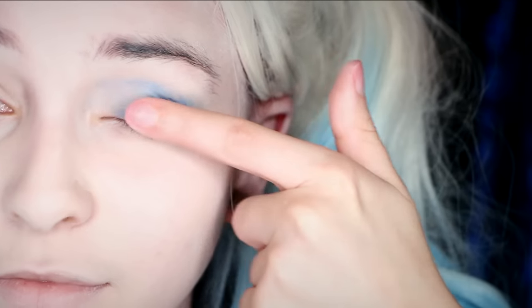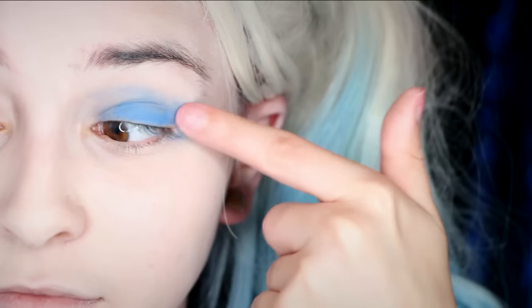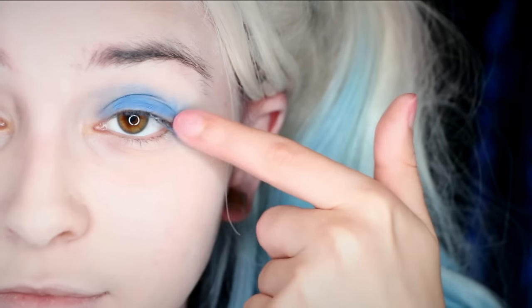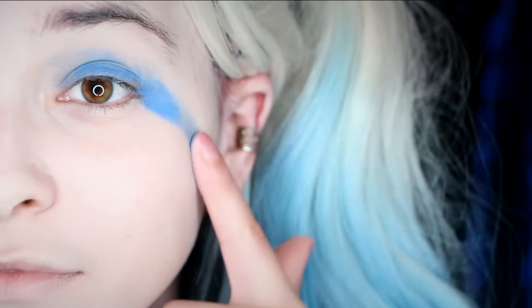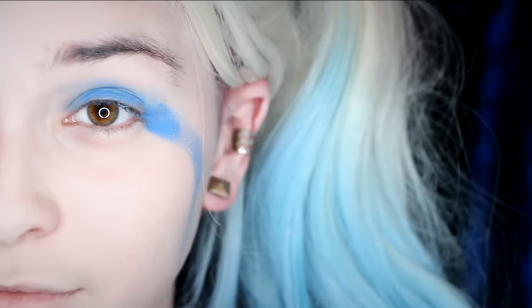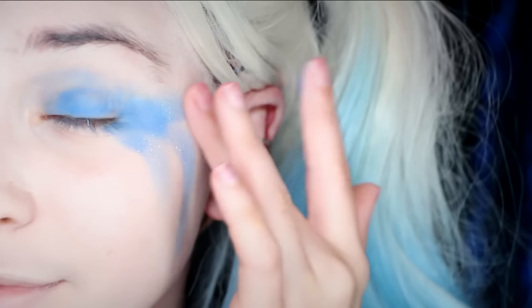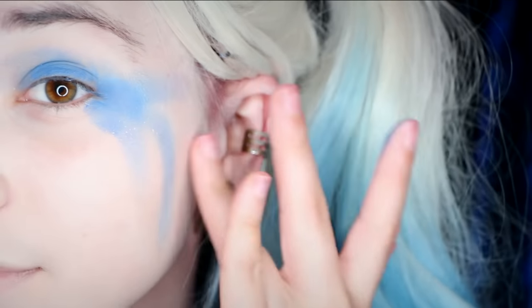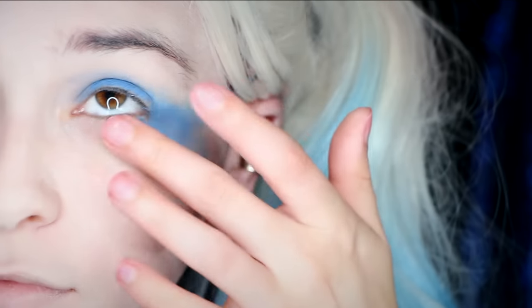For the eyes you're gonna need NYX in hot blue and NYX in wild orchid. Apply the color onto your lid with your fingers for a messy look. Then drag it down your cheekbones twice, and then back toward your hairline as if you were crying and just wiped your tears away. Then apply it under your outer bottom lash line.